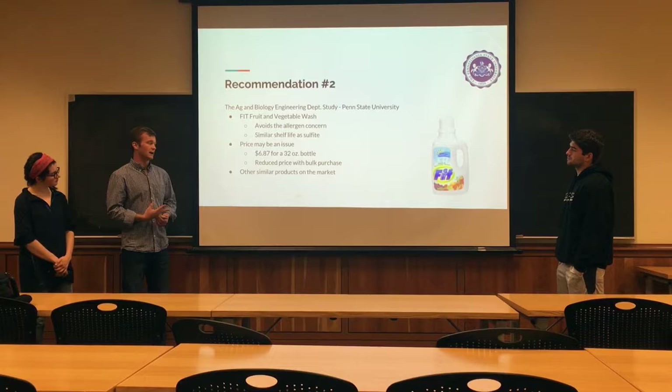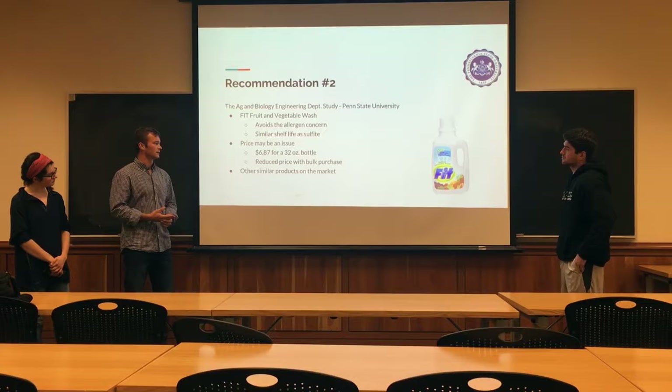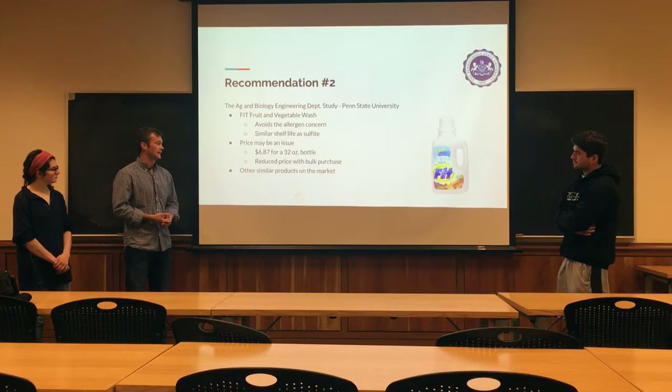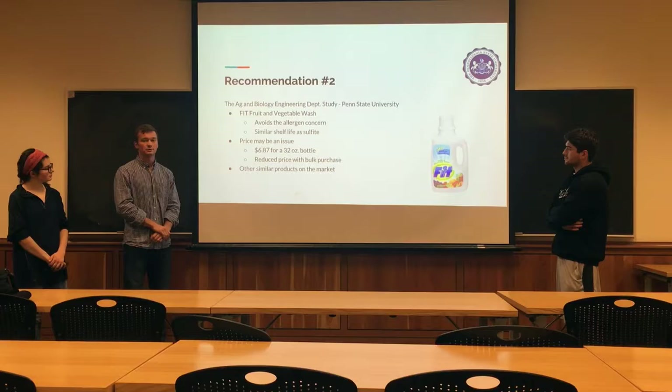The price is the issue that we found with this switch. Currently, the FIT product is selling at retail for $6.87 for a 32-ounce bottle, which we believe can be reduced with bulk purchases. And there are also similar products on the market, so that is another option to look into.